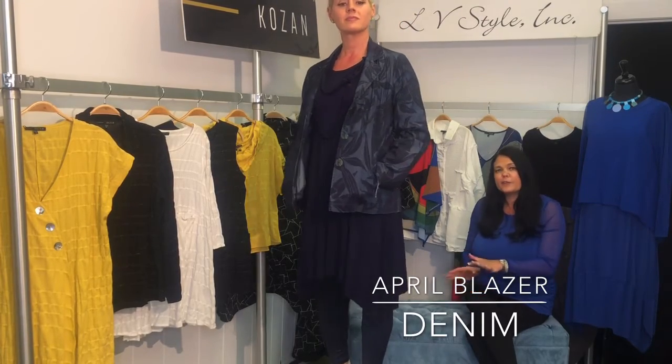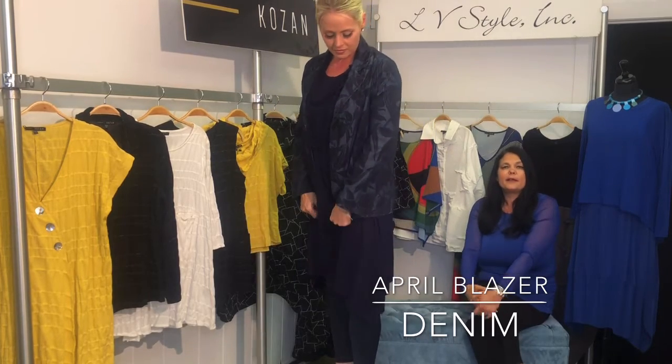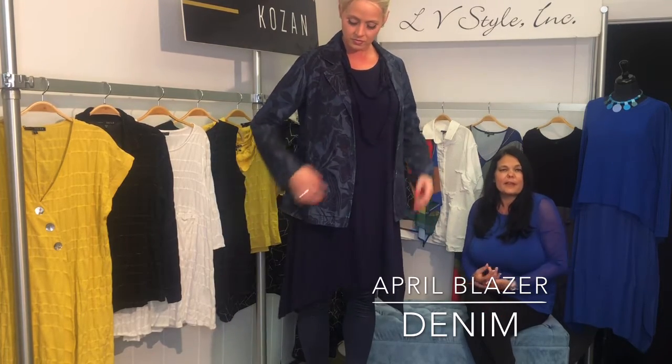The April blazer in denim is one of those pieces that you will go to in your wardrobe. It is a classic shape, but in this funky whimsical print it gives you a little edge — it's a little novelty. This has amazing buttons that almost have a rainbow clarity to them. Really fun, and just a novelty way to do a classic blazer.